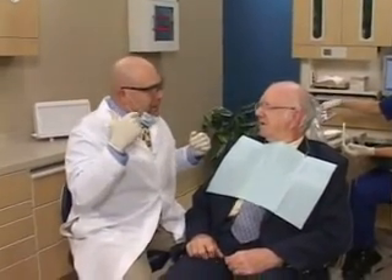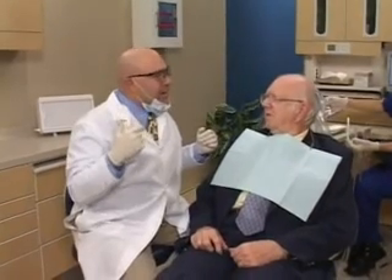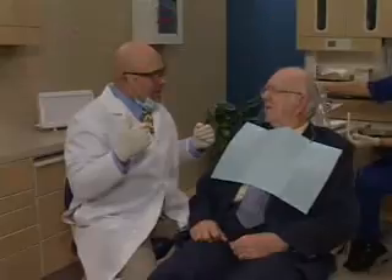For almost 150 years, dentists have used amalgam or silver fillings to repair teeth. However, there are some distinct disadvantages to silver fillings. An amalgam is a combination of elements that can include silver, tin, and copper, mixed with mercury.